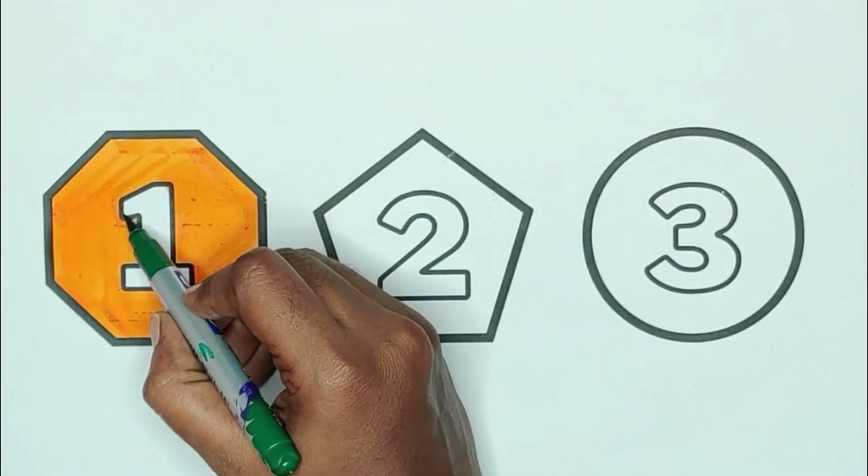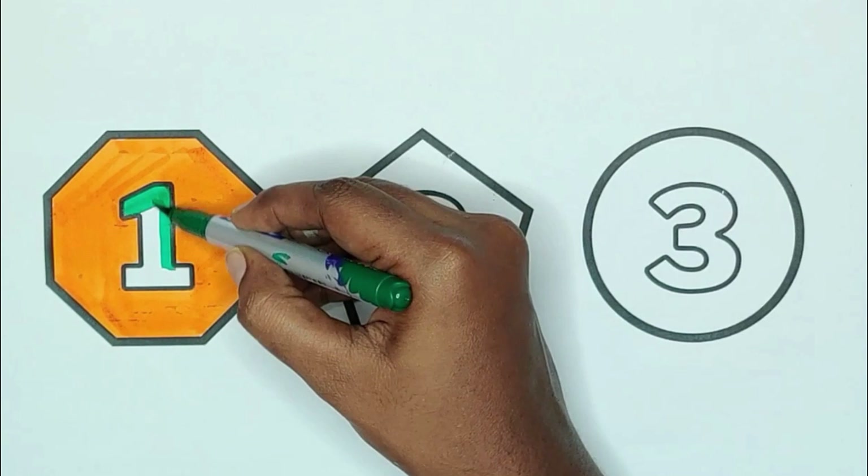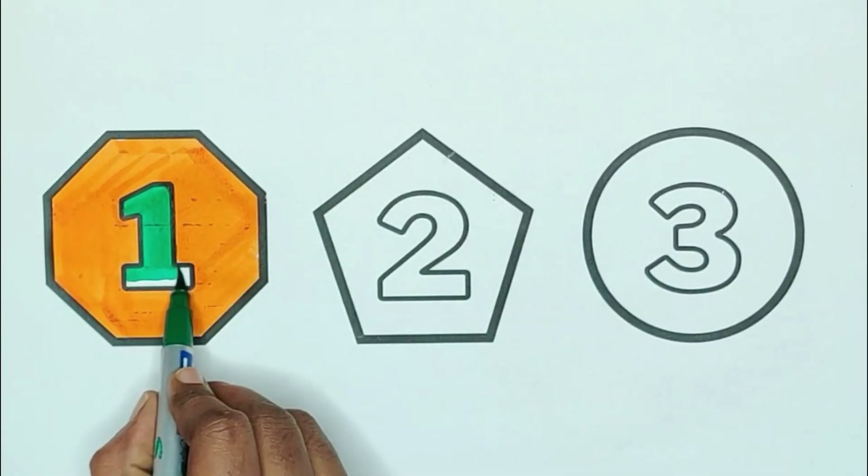Green color, one. O, N, E. One. One apple.